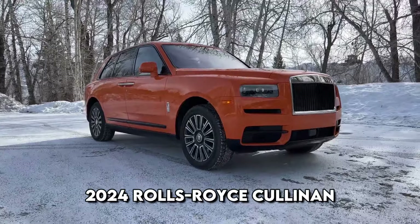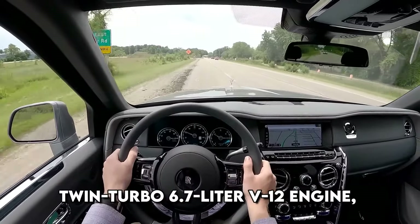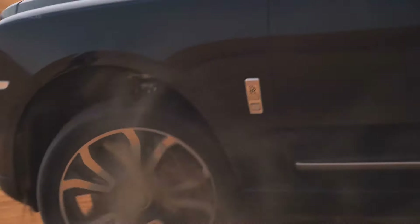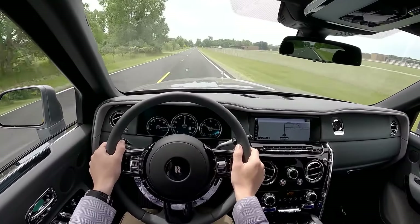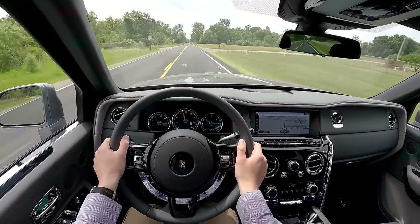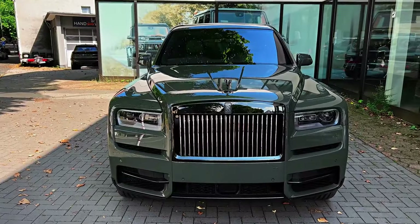2024 Rolls-Royce Cullinan. New for 2024 is the Black Badge Cullinan Blue Shadow Private Collection. The Cullinan features a twin-turbo 6.7-liter V12 engine, providing 563 horsepower — 592 in the Black Badge model. The tested model achieved a 60-mile-per-hour time of just 4.5 seconds, remarkable for its approximately 3-ton weight. The Cullinan's air suspension, guided by a road-scanning camera, automatically adjusts the vehicle's height to smooth out road imperfections. Remarkable ride comfort distinguishes the Cullinan as it gracefully moves down the road, shielding riders from any unpleasant sensations.